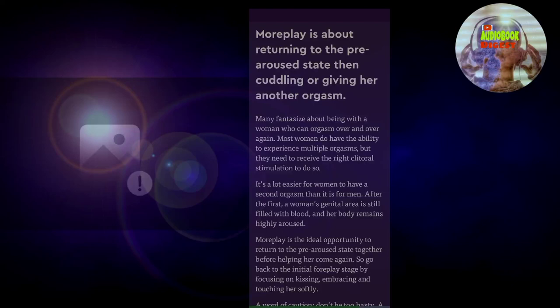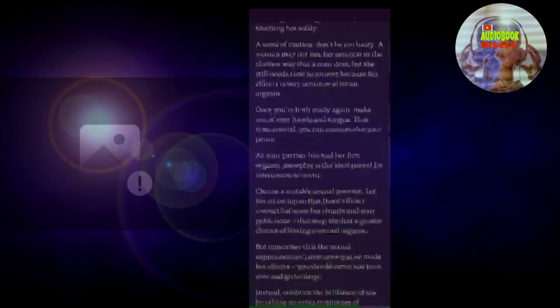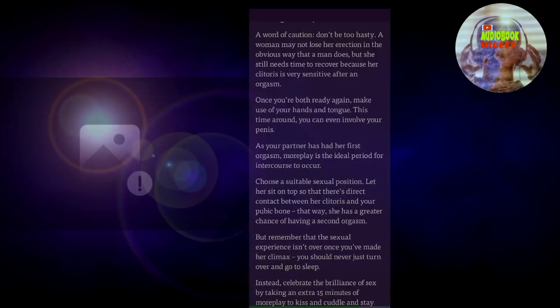It's a lot easier for women to have a second orgasm than it is for men. After the first, a woman's genital area is still filled with blood, and her body remains highly aroused. More play is the ideal opportunity to return to the pre-aroused state together before helping her come again. So go back to the initial foreplay stage by focusing on kissing, embracing, and touching her softly. A word of caution: don't be too hasty. A woman may not lose her erection in the obvious way that a man does, but she still needs time to recover because her clitoris is very sensitive after an orgasm. Once you're both ready again, make use of your hands and tongue. This time around, you can even involve your penis.